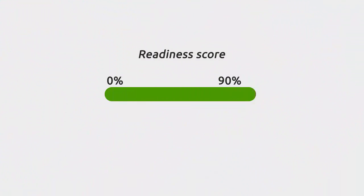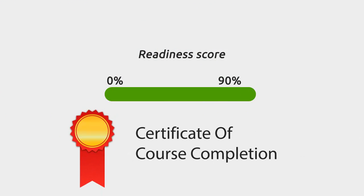Once you achieve a readiness score of 90% or more, you will receive the certificate of course completion from uCertify.